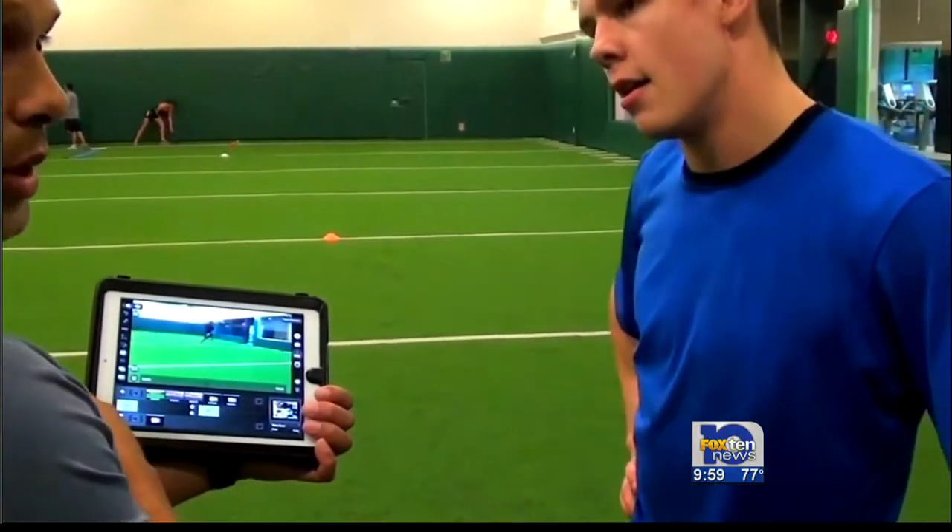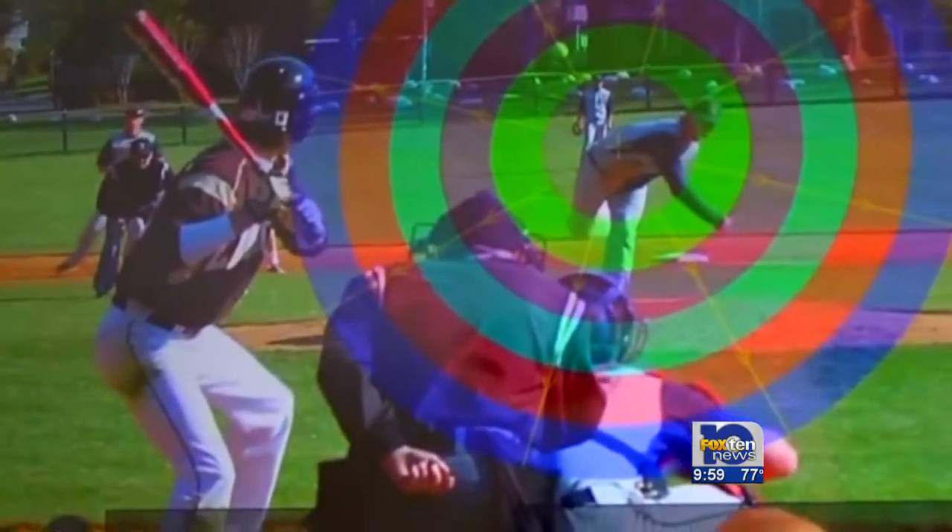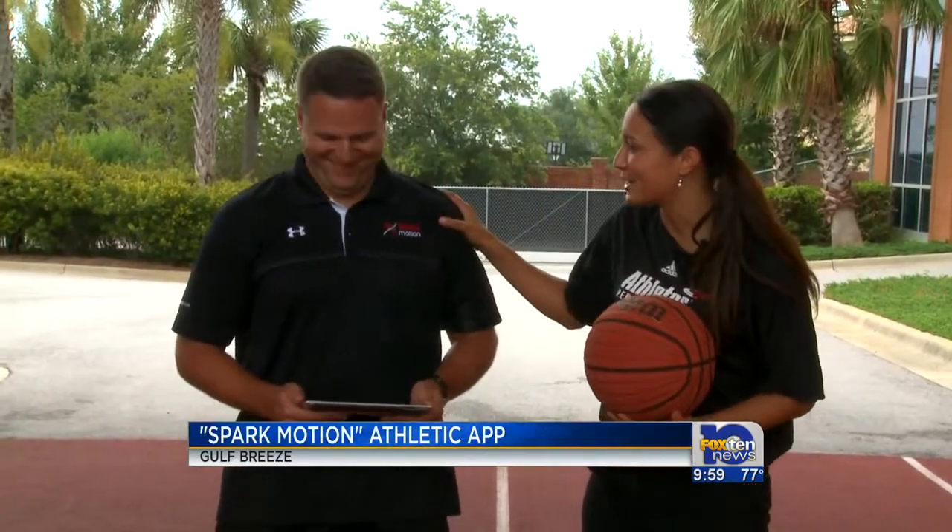Spark Motion can be used in a multitude of settings — running, baseball, football, soccer, and even basketball. I played college basketball, so I would consider my shot to be halfway decent, but David here from Spark Motion is going to give me a little bit of critique.